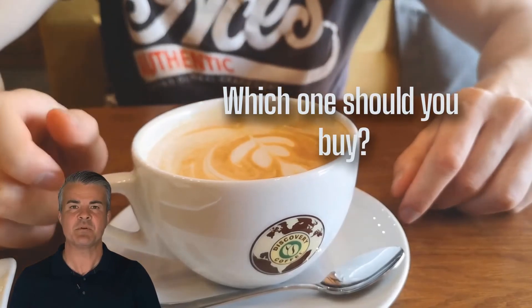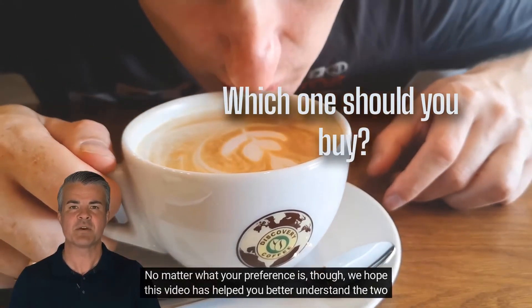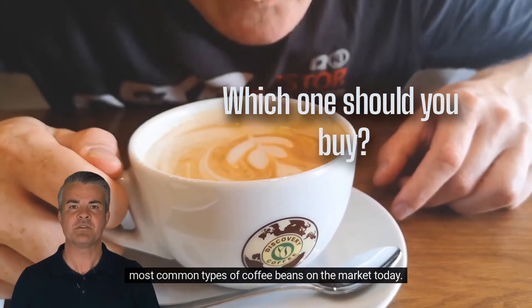No matter what your preference is, we hope this video has helped you better understand the two most common types of coffee beans on the market today. Thank you for watching — if you liked the video, subscribe to the channel, comment your thoughts down below, and share this video with a coffee lover friend.